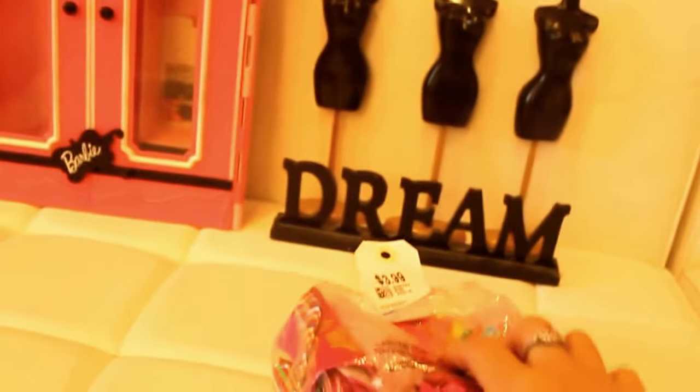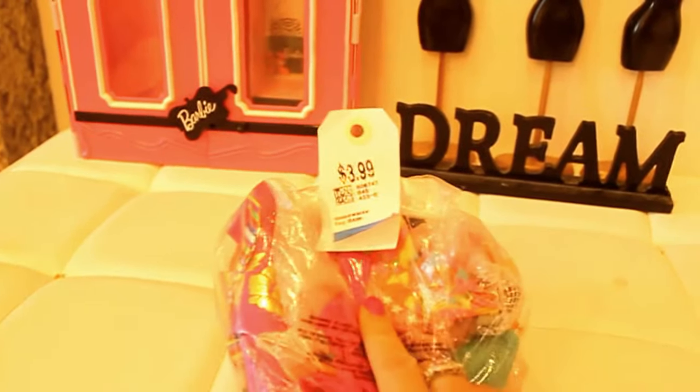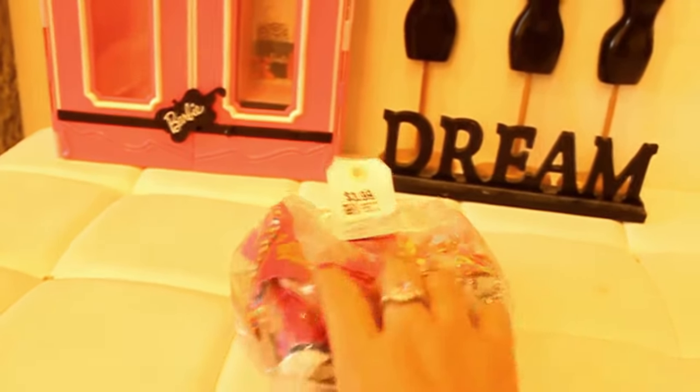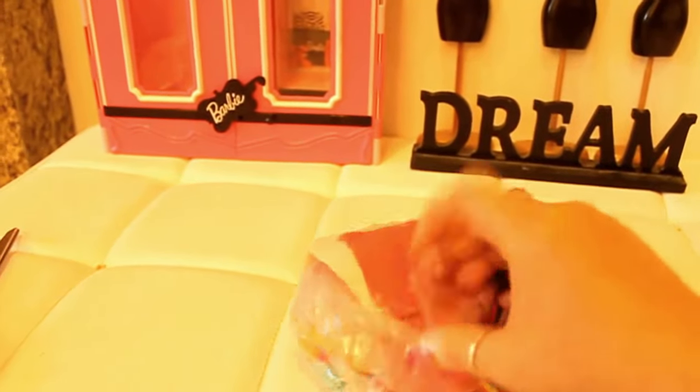Hi guys, Barbie Rocks. Thanks for tuning in again for another episode of Barbie Rocks. Today I've got another clothing haul — I just came back from the vintage shop and found this. There's a whole bunch of cool clothing in here, and I'm going to open this one by one and show you what I found in this clothing haul.